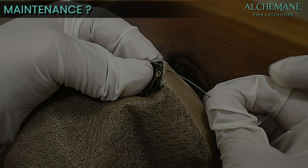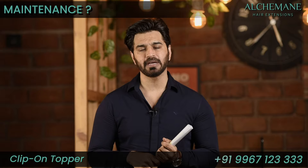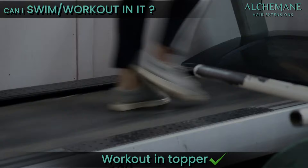Let's speak about maintenance. If there's any issue with the clips — if it's broken or there's any issue with the hair — we take it back, and within two days we repair it, change the clips, and give it back to you. That won't be an issue at all and it will be absolutely free of cost.